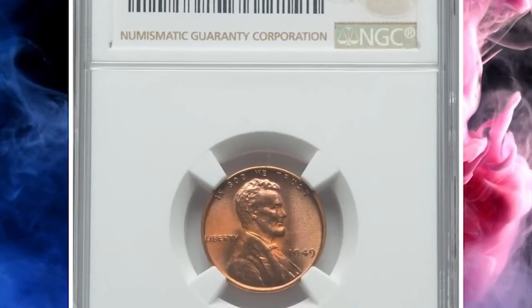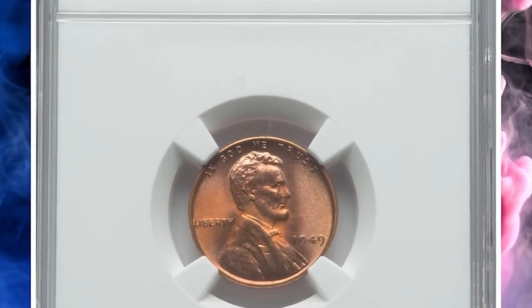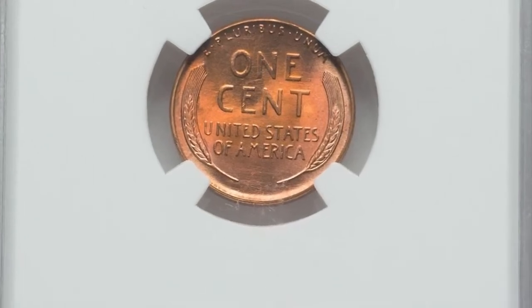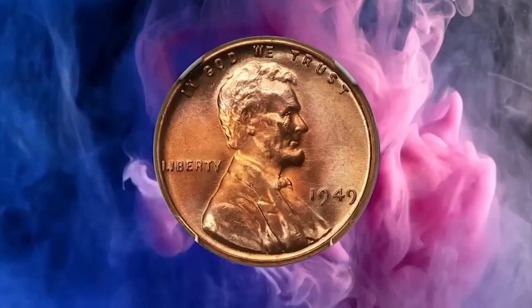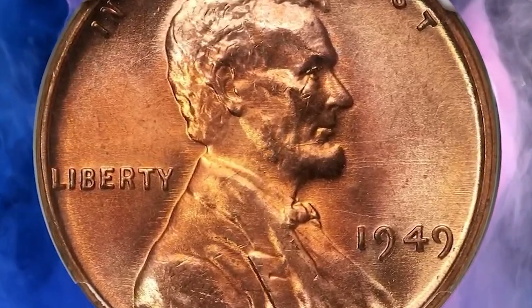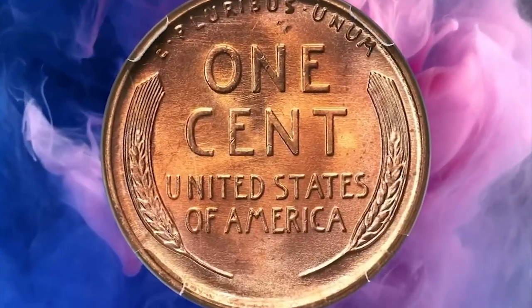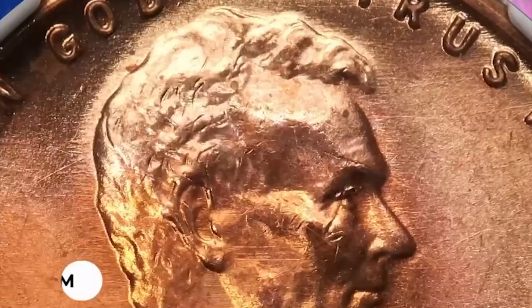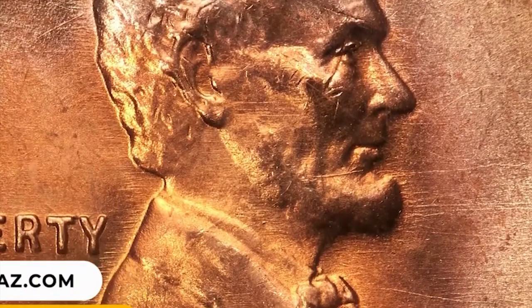Number 14: 1949 Lincoln cent in MS67 Plus Red condition — a top grade registry candidate. This spot-free superb gem red 1949 Lincoln cent ranks as one of the finest pieces certified in the red category. Eye appeal is excellent. It was sold for $1,980 on July 21, 2023.